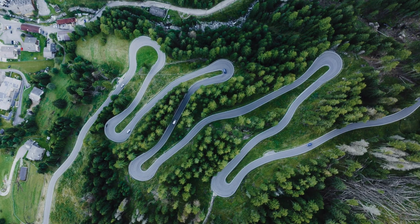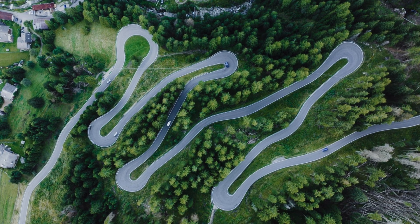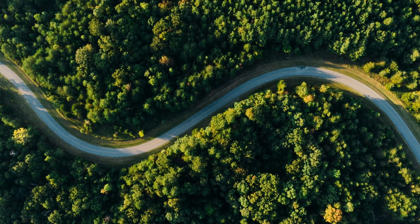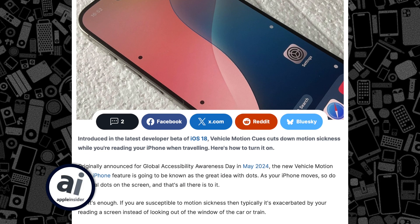Apple's motion cues are coming to the Mac. I put this first because I know how prevalent motion sickness can be. My other half was in the car just the other day working on her laptop and the hills made her feel so nauseous she had to stop. But motion cues on iPhone, a feature that's currently available, helped.